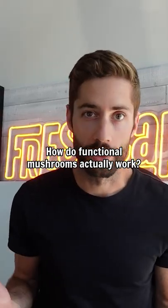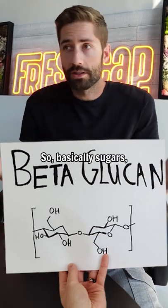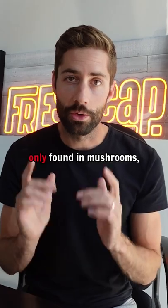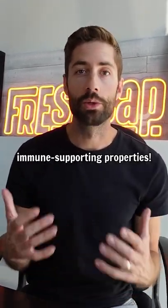Do you ever wonder how functional mushrooms actually work? The secret is beta-glucan. These are polysaccharides, basically sugars, but very special kinds of sugars. Fungal beta-glucans are only found in mushrooms and they are the reason why mushrooms have such powerful immune-supporting properties.